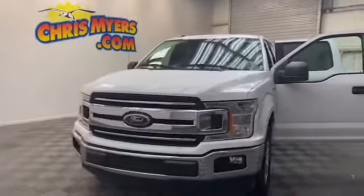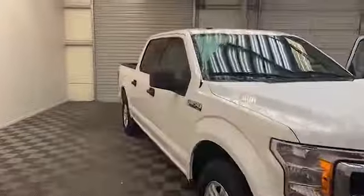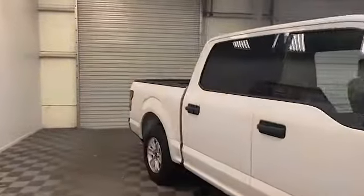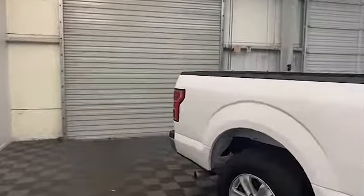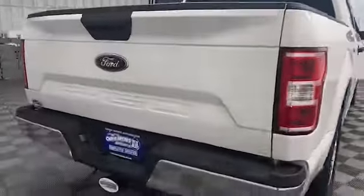Brand new to our inventory here at Chris Meyers Auto Mall, we have this 2018 Ford F-150 Super Crew Cab truck. On the exterior of this F-150 we have a rear backup camera, a bed liner, and a trailer hitch receiver.